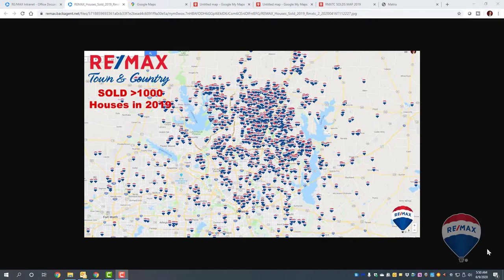Isn't this a beautiful sold map? This is the houses that Remax Town & Country sold in 2019 — buyer sales or listings that sold. Stephanie Barker asked me a question this morning: where are the instructions on how to make this map? Well, I don't have any instructions, so I thought I'd do a quick video.